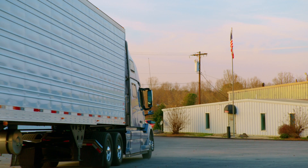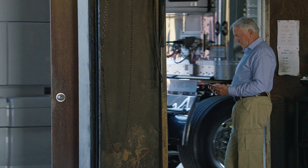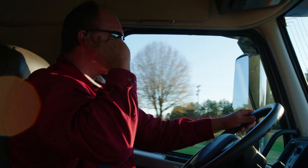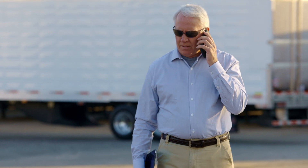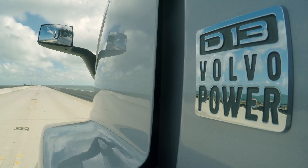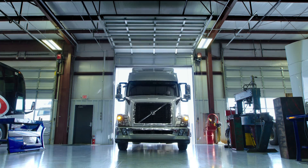What if you could identify a service issue before it became an issue, and then schedule a repair on your terms and timeline without worrying about a truck sidelined with a sudden issue? With Volvo's Remote Diagnostics, you have a team constantly monitoring your Volvo engine, i-shift transmission, and aftertreatment, helping you see service issues before they occur, removing unpredictability.